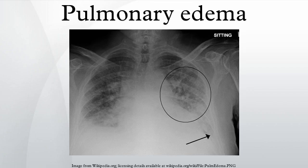Pulmonary edema, or oedema, is fluid accumulation in the air spaces and parenchyma of the lungs. It leads to impaired gas exchange and may cause respiratory failure. It is due to either failure of the left ventricle of the heart to adequately remove blood from the pulmonary circulation, or an injury to the lung parenchyma or vasculature of the lung.